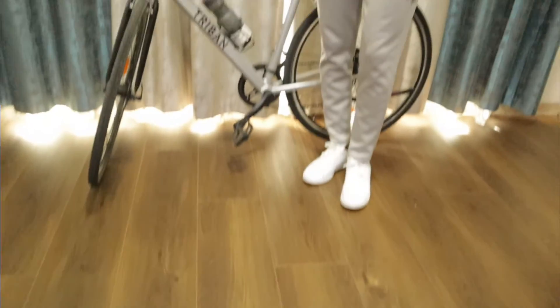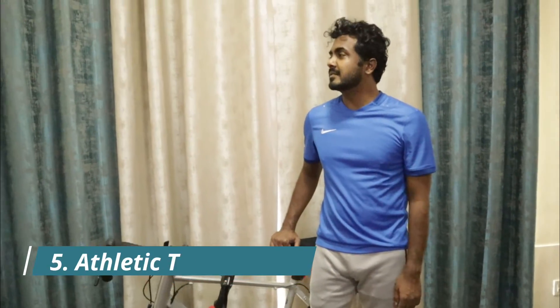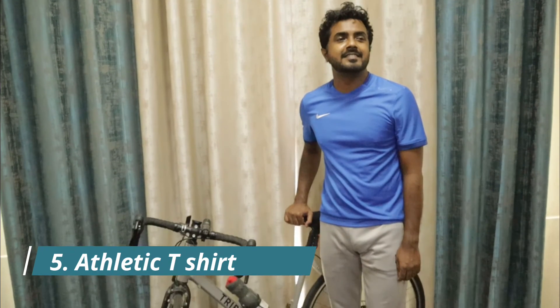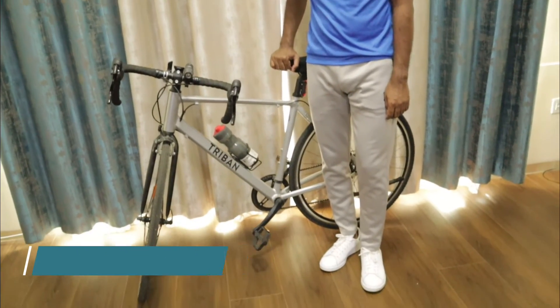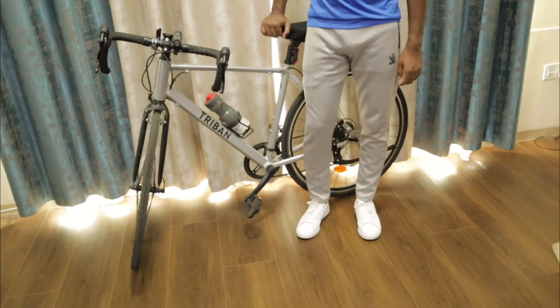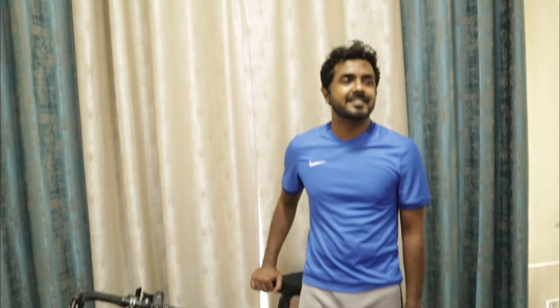The reason I have added athletic wear to this list is because I have seen a lot of men wear the same crew neck t-shirt to the gym or to any other outdoor activity. For anything that involves sweating and working out, I would highly recommend that you go for a dry-fit t-shirt or an athletic t-shirt. This t-shirt is by Nike.